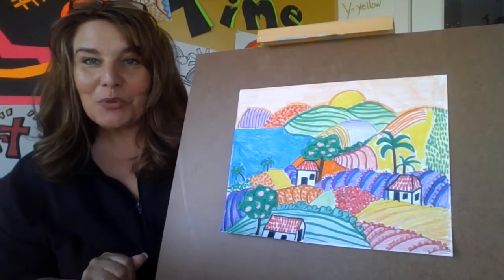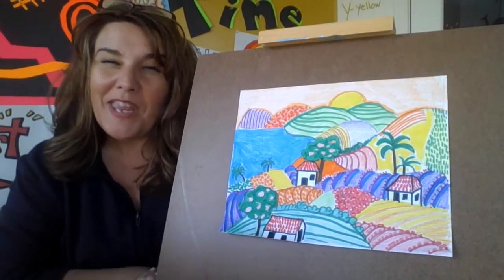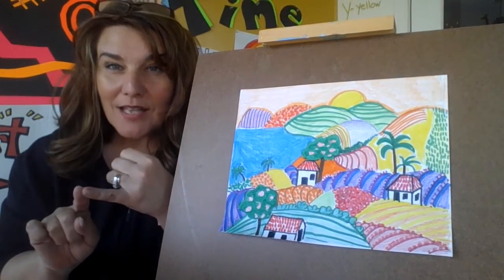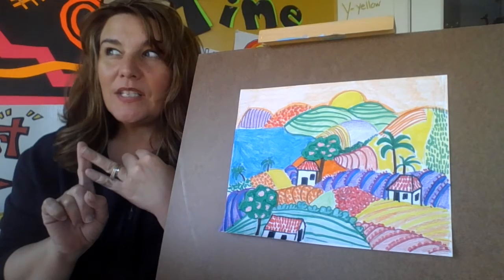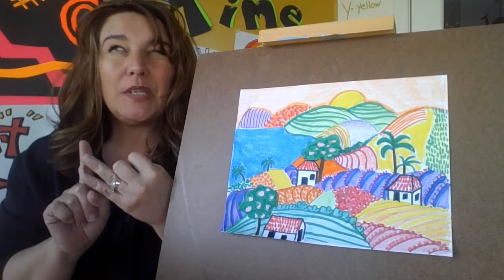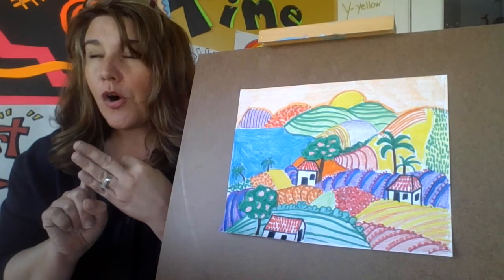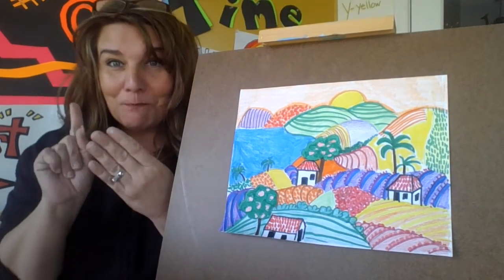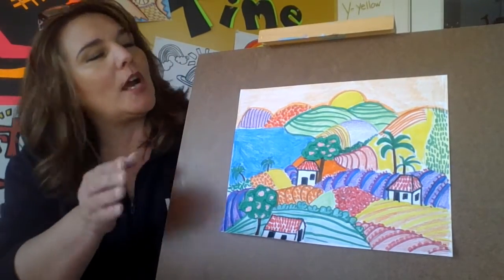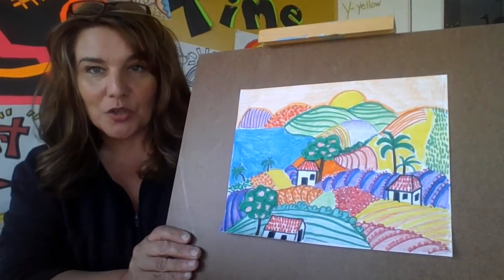Hi boys and girls, good morning. So now we are on project number five. We did the molas, that's one. We did the parrot, or the toucan, that's two. We did the dart frog, that's three. We did the ox cart, that's four. So this is project number five that has to do with Central America.